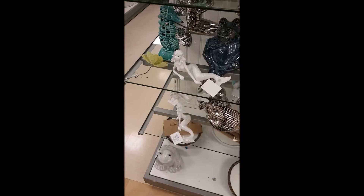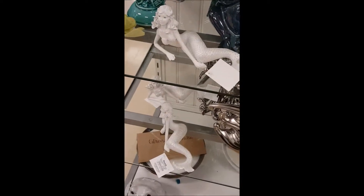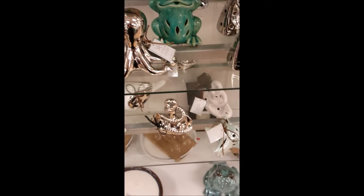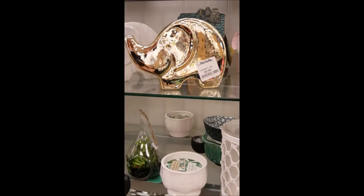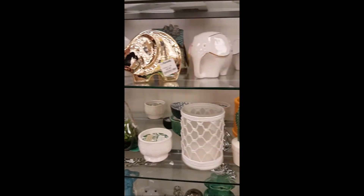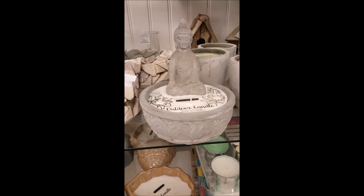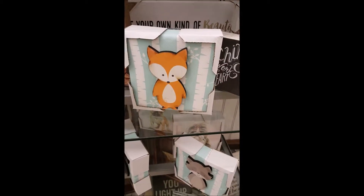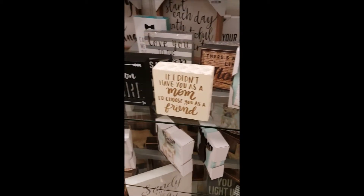Look at these gorgeous mermaids! Hello there. Octopus. Gold elephant. Those guys are really cute.